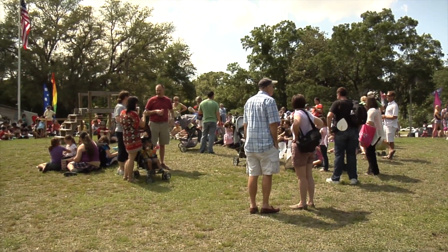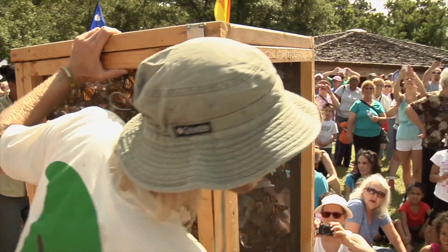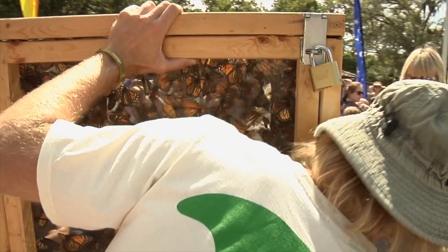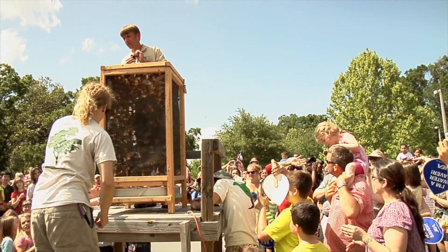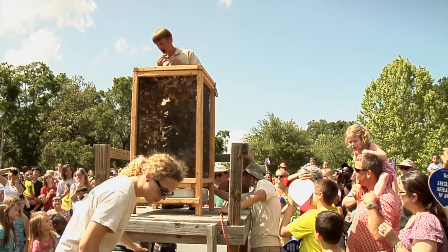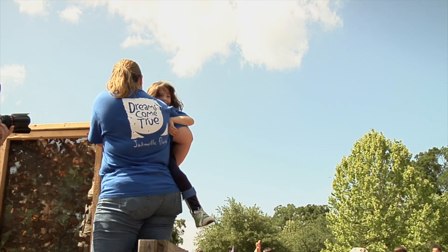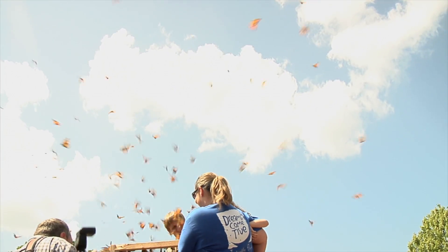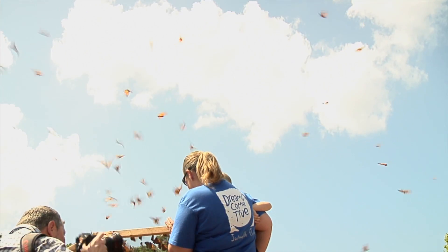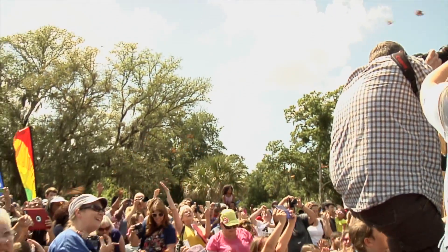Are we ready to do this? Yeah! I'm going to start the countdown from 10, 9, 8, 7, 6, 5, 4, 3, 2, 1, go! Almost like a natural firework display.